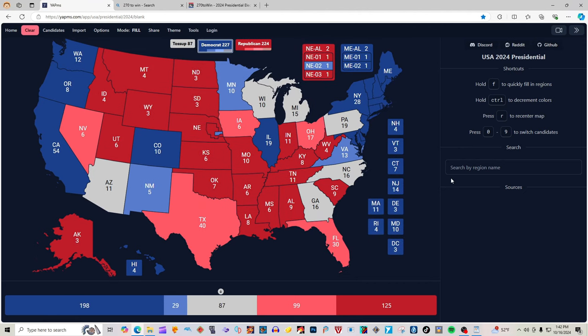This puts Kamala Harris as today's victor on 270win.com with 227 electoral votes to Donald J. Trump and Republicans at 224 electoral votes. I'm your highly illustrious and respected President Ross, and I'm Bags, and we are out.